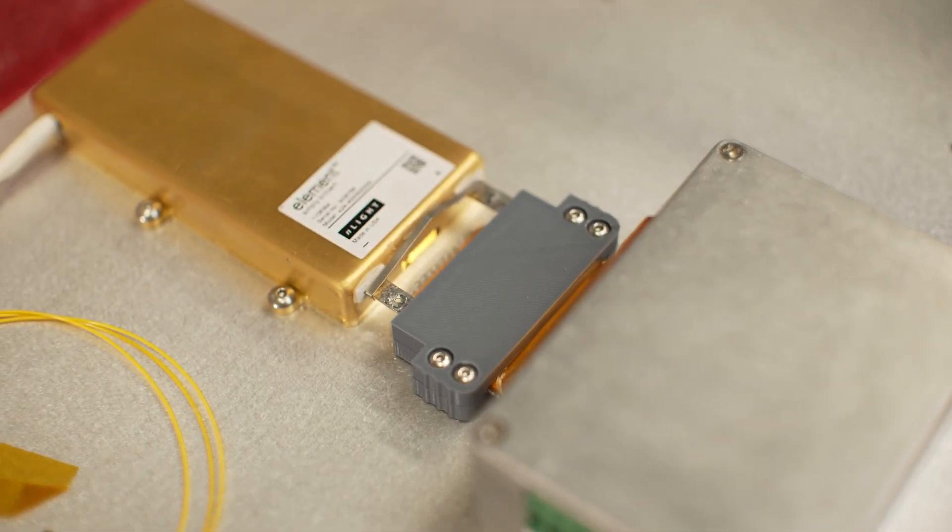We have a technology, I'm convinced, that will revolutionize the power switching industry. There's nothing like it. There's nothing that comes close to it.